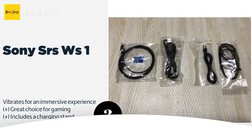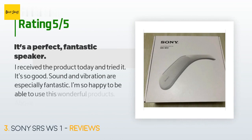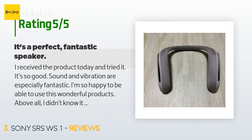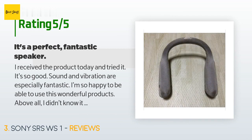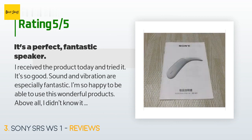This product is rated 4.1 stars from 450 customer reviews. A customer said: I received the product today and tried it — it's so good. Sound and vibration are especially fantastic. I'm so happy to be able to use this wonderful product. Above all, I didn't know it would be delivered this fast. Thank you so much.